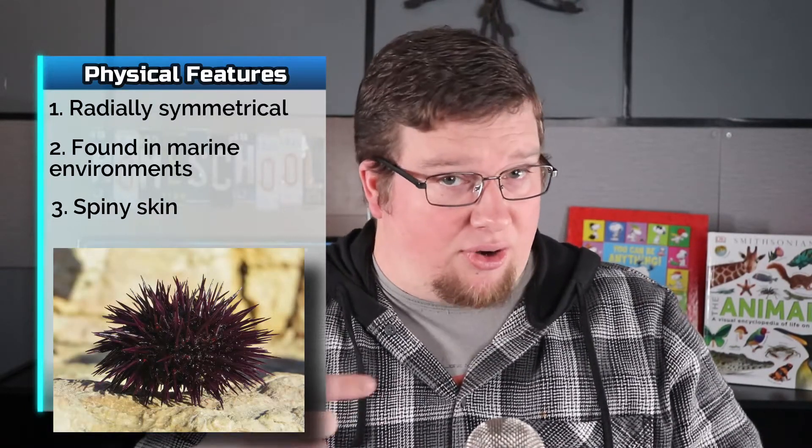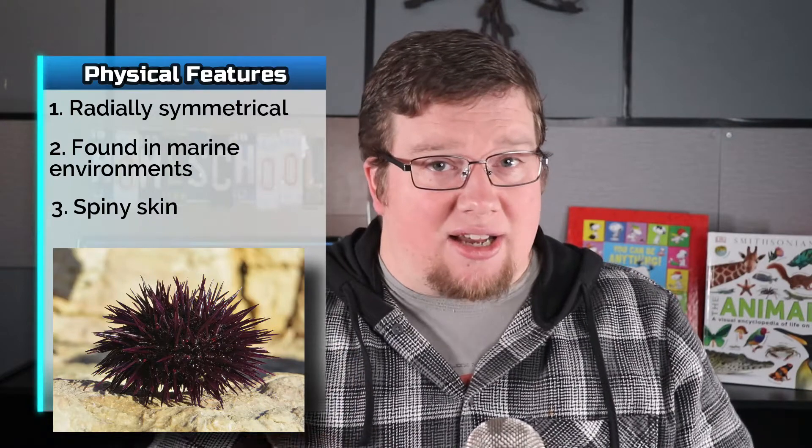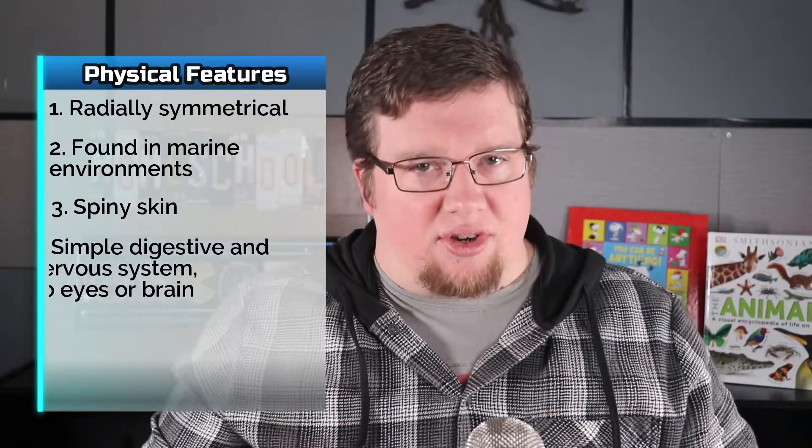A second common feature is they're found only in marine environments. Third, they have spiny skin, which is in fact where the Greek-based phylum name comes from — where 'ekinos' means hedgehog and 'derma' means skin. Fourth and finally, they have a simple digestive and nervous system, but they don't have brains or eyes.